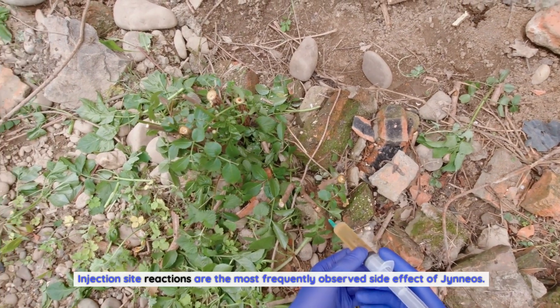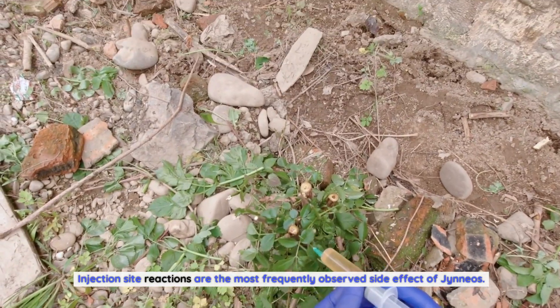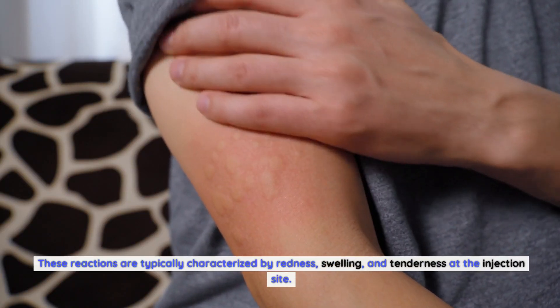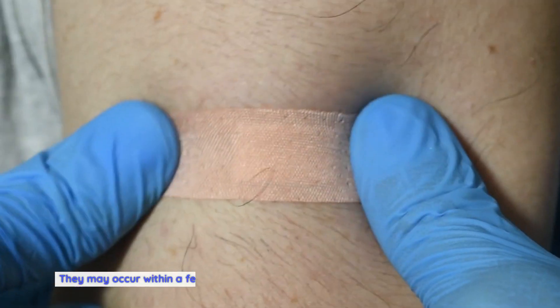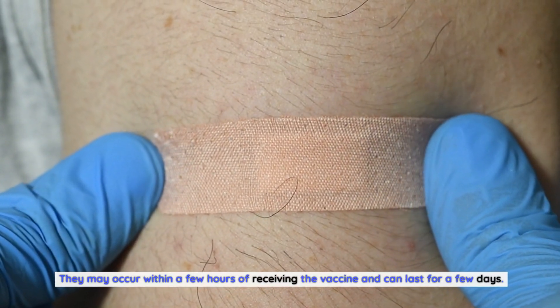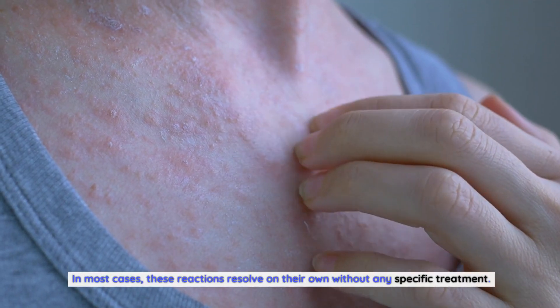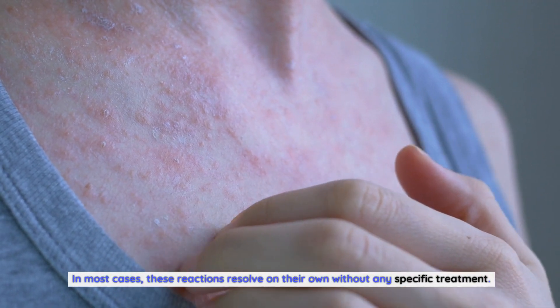Injection site reactions are the most frequently observed side effect of Gineos. These reactions are typically characterized by redness, swelling, and tenderness at the injection site. They may occur within a few hours of receiving the vaccine and can last for a few days. In most cases, these reactions resolve on their own without any specific treatment.